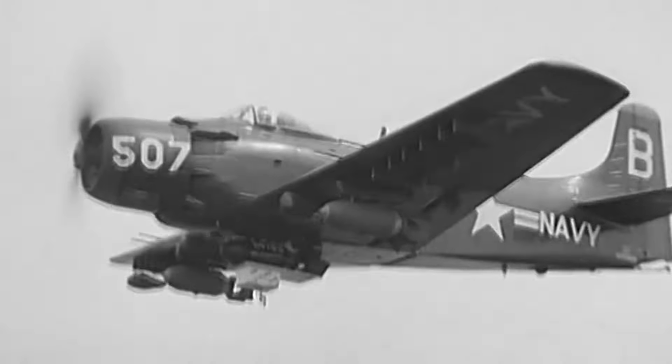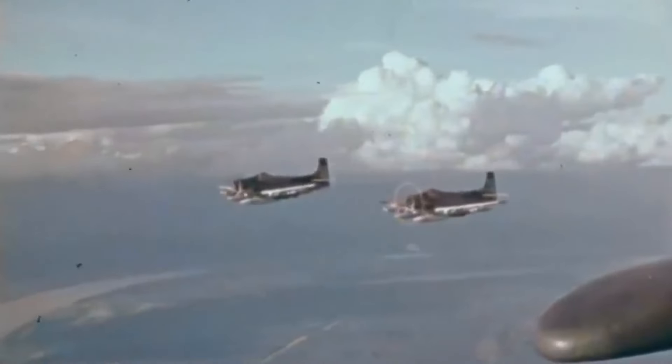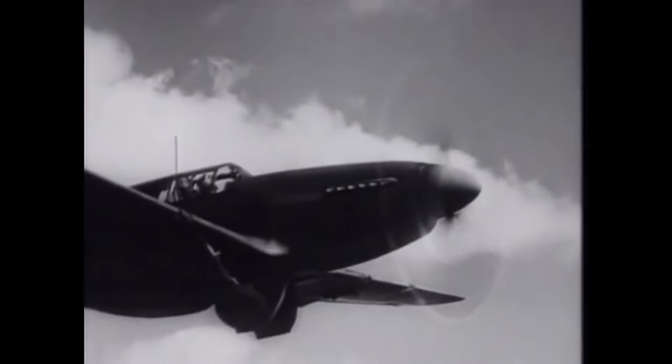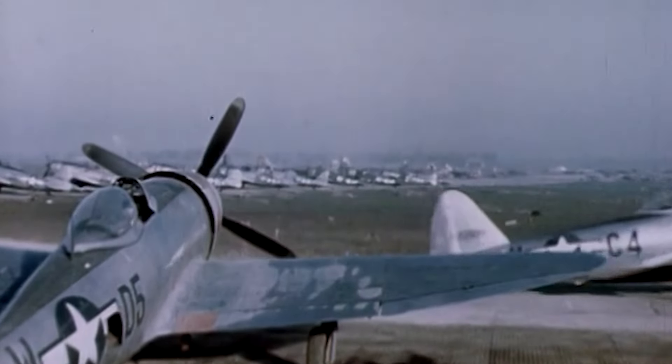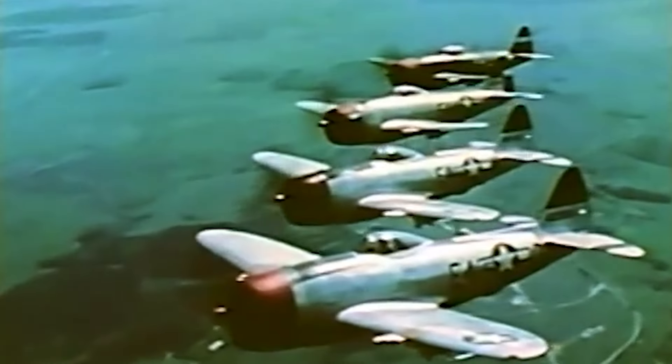Nevertheless, the Douglas A-1 Skyraider, a heavy prop aircraft built at the end of World War II, fulfilled the close air support role rather well in the Korean War and also later in Vietnam. If we were to draw a final conclusion, it would not be unreasonable to suggest that during World War II, the P-51 Mustang was the better aircraft overall. Whilst the Thunderbolt was safer and could go further with more, the Mustang was the more agile aircraft that could get in a fight and kill the enemy at twice the rate of a Thunderbolt. That said, the Thunderbolt was a remarkable aircraft, serving its role well and helping secure Allied victories throughout Southern Europe and the Mediterranean.